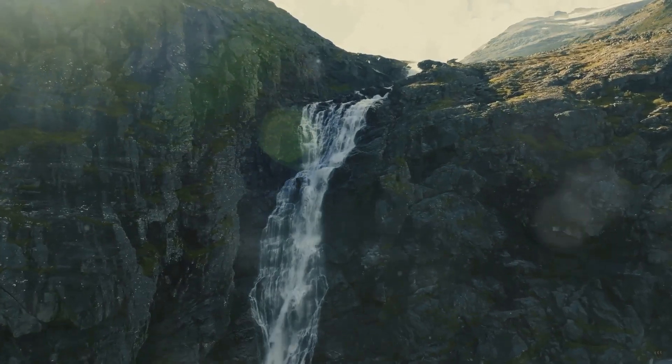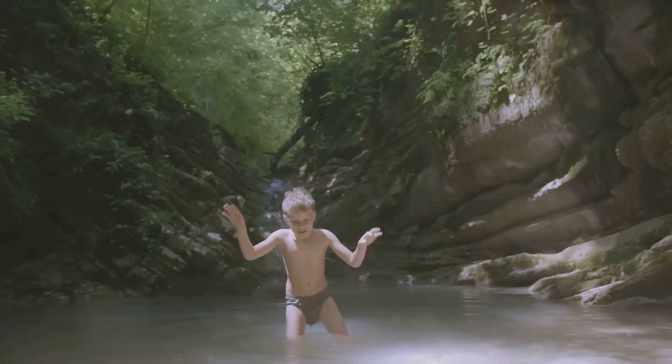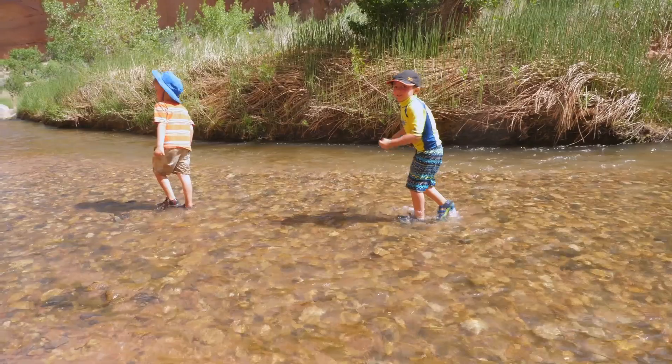Waterfalls are like nature's slides, where the water rushes down with great force. How cool is that? Waterfalls are one of the most exciting parts of a river's journey.